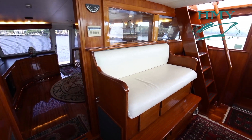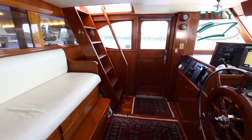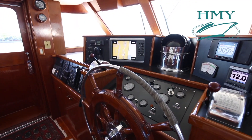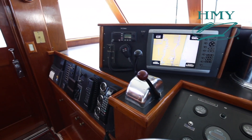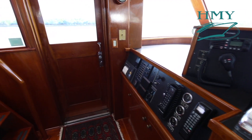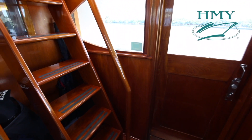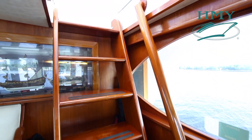Moving forward from the aft salon, we bring ourselves into the pilot house. The pilot house has nice updated Garmin electronics. There's access to the fore-deck via both port and starboard wing doors, and a stairwell leading up to the flybridge, which was added in 2000 by Rybovich Spencer here in Florida.